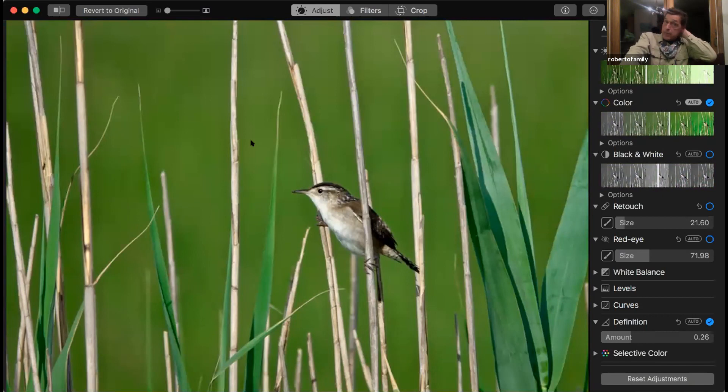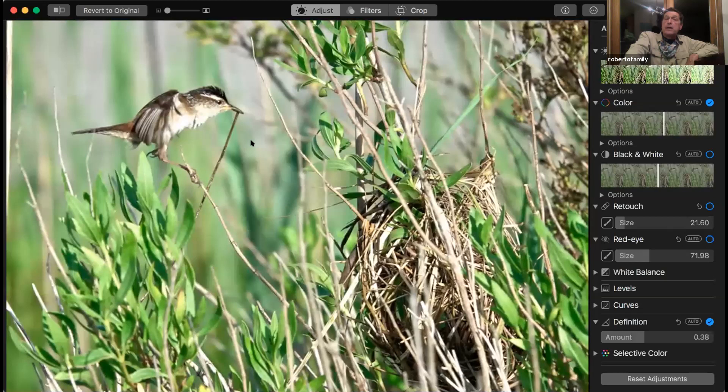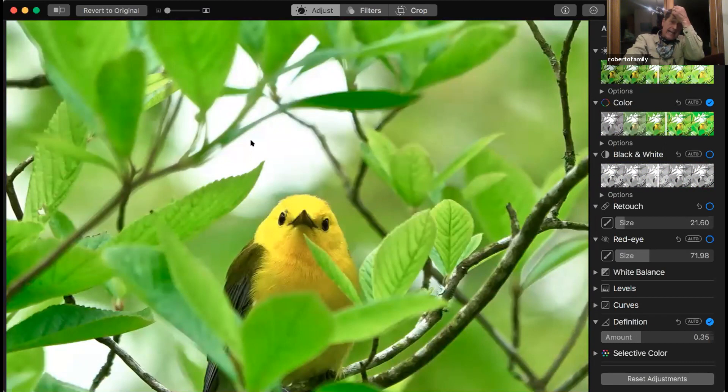Outside of Cape Island, if you go up the Bay shore — as long as you wear bug protection — it's incredible photo opportunities at places like Jake's Landing for photographing nest-building birds, seaside sparrows, clapper rails running across the road. There are so many places like Fortescue. At Beach Plum Farm and Hidden Valley and any other wetlands here, you're likely to find prothonotary warblers.